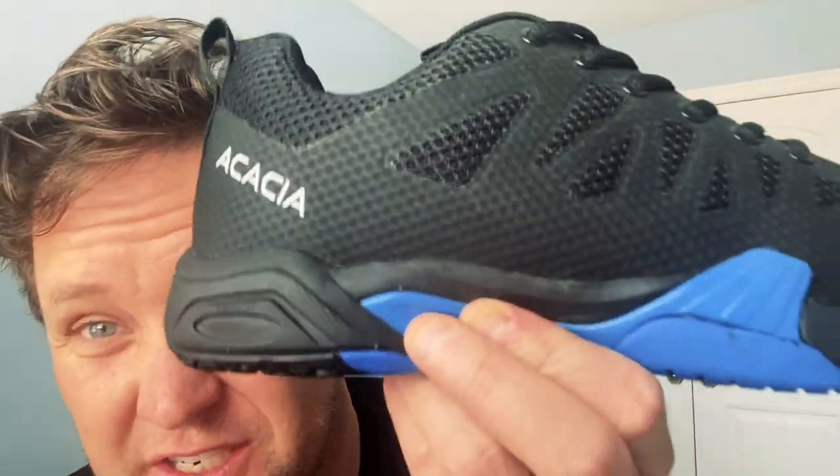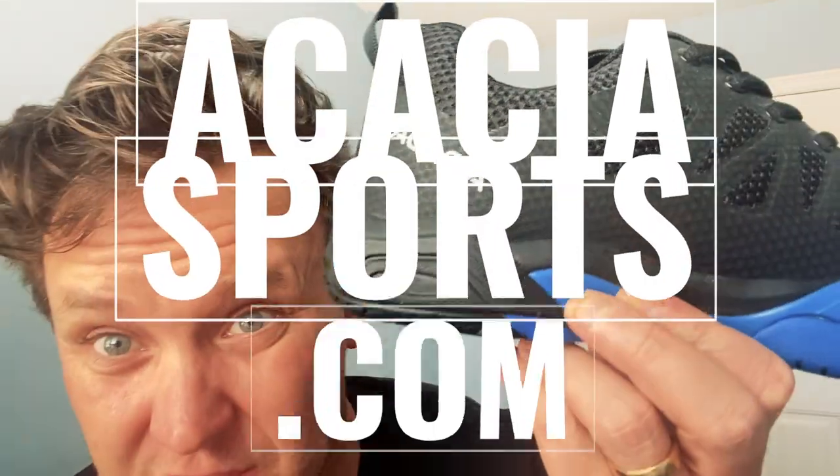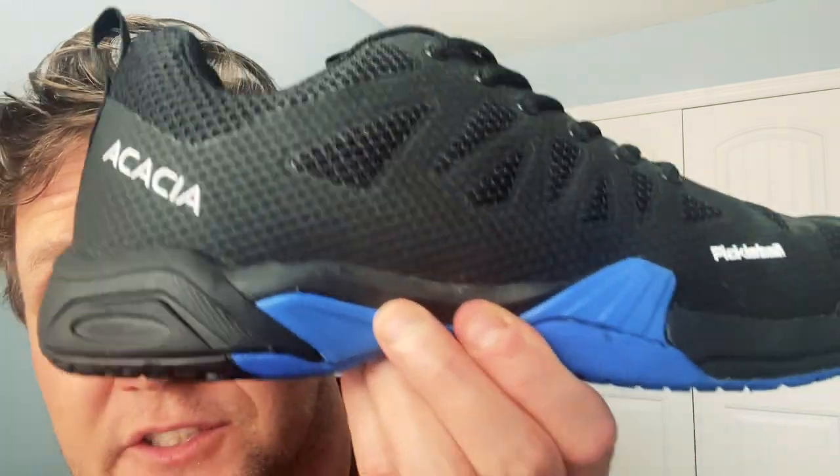This is a really good deal and you can get these at AcaciaSports.com. Another great thing in 2021 is they now come in half sizes as well, so you can find the shoe that is the perfect fit for you.